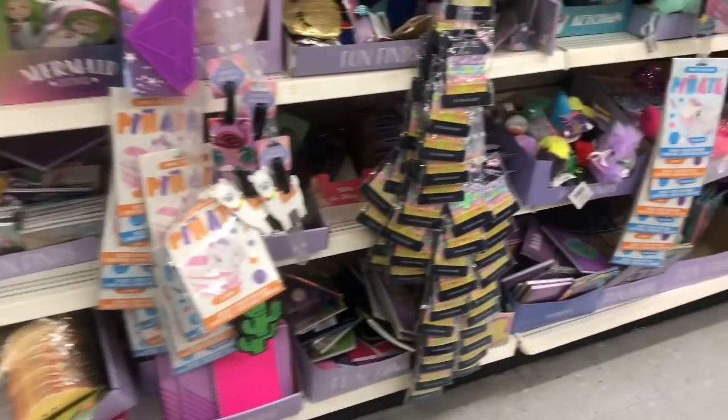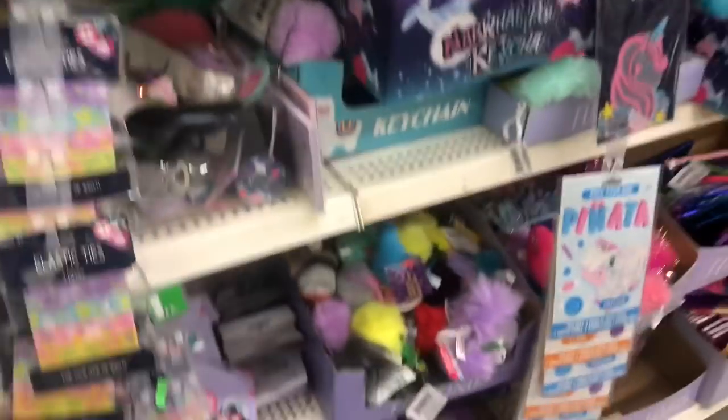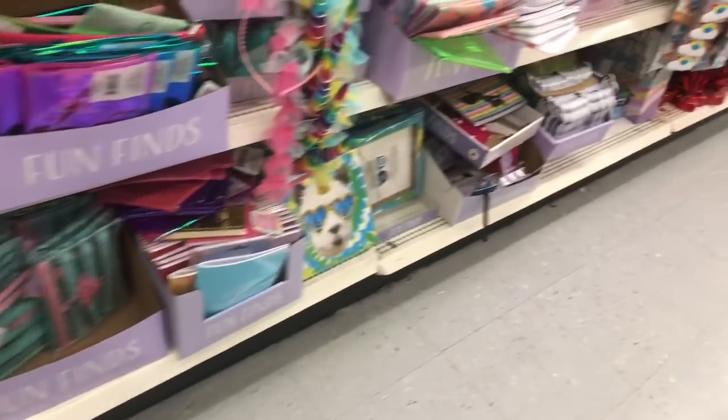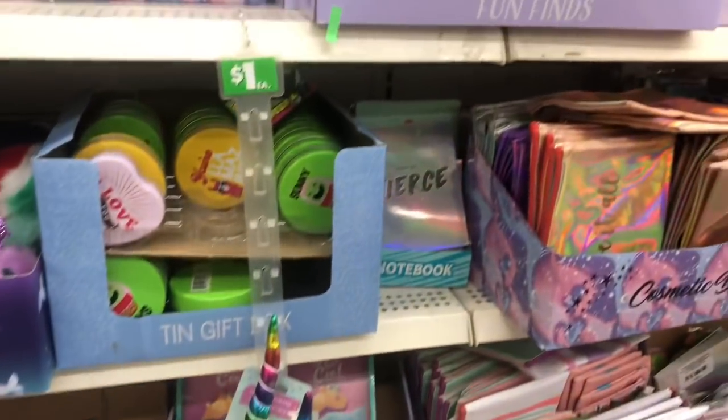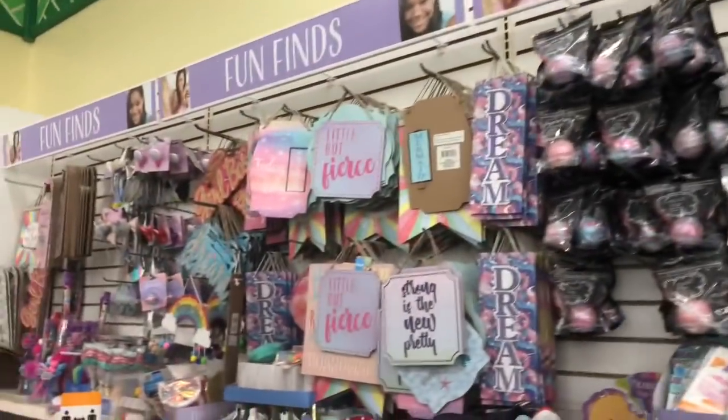Let's see if we see anything else new other than those cosmetic bags. They have a lot of new items and just stuff it all in here, so it's kind of hard to find what's new. I think that's the only new thing I see in the Fun Finds section.